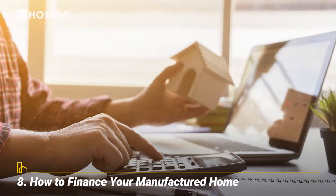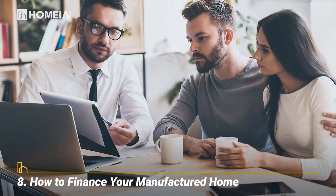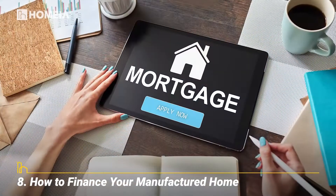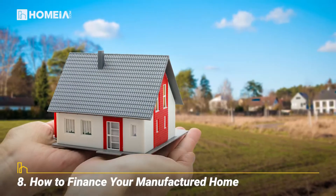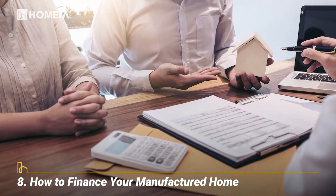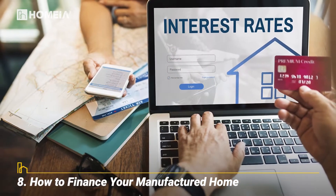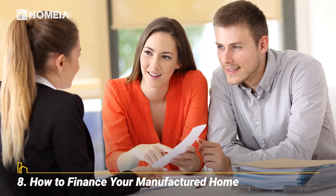How to Finance Your Manufactured Home. Manufactured homes can be financed by chattel loans, which cover personal property, or by mortgages. Mortgages generally have lower interest rates, but can be harder to get and require you to own the land. Look at government-backed financing through the FHA, USDA, or VA. Shop around with banks and lenders — you don't have to use the financing offered through the dealership.